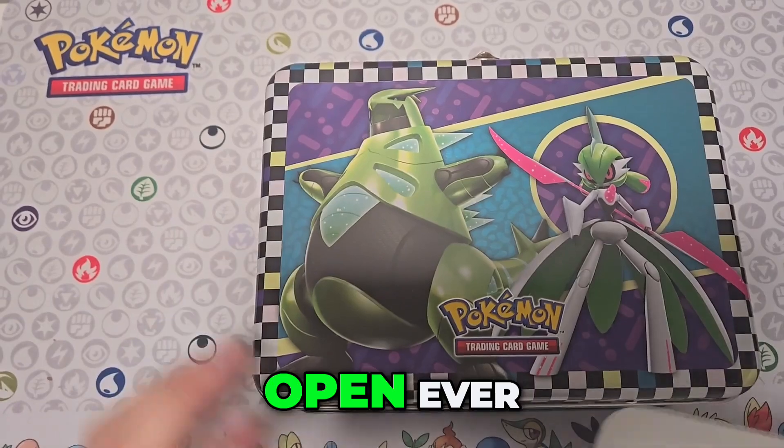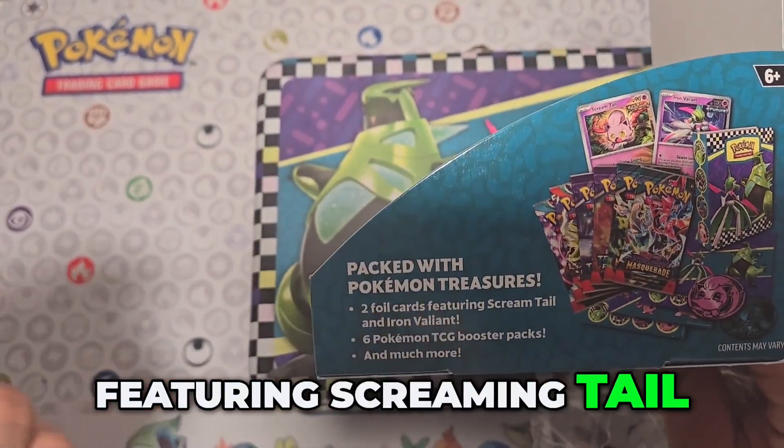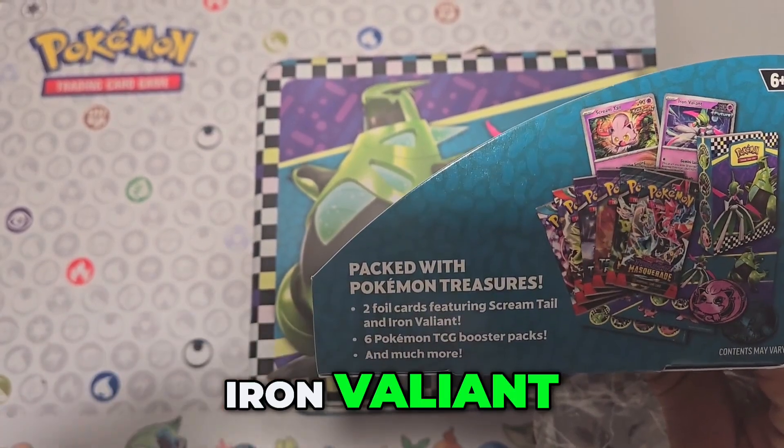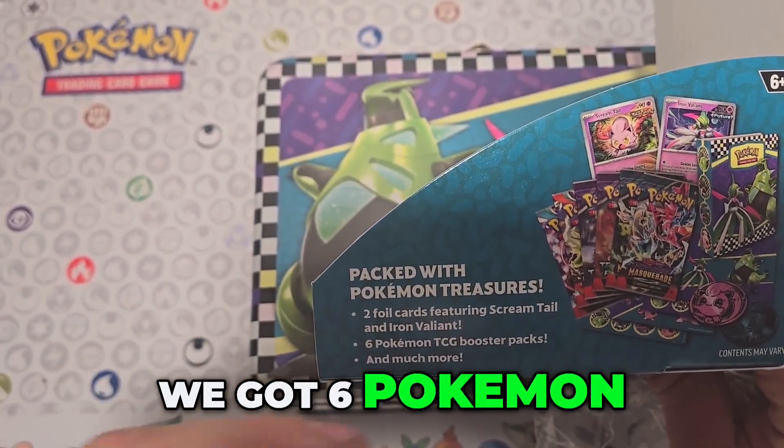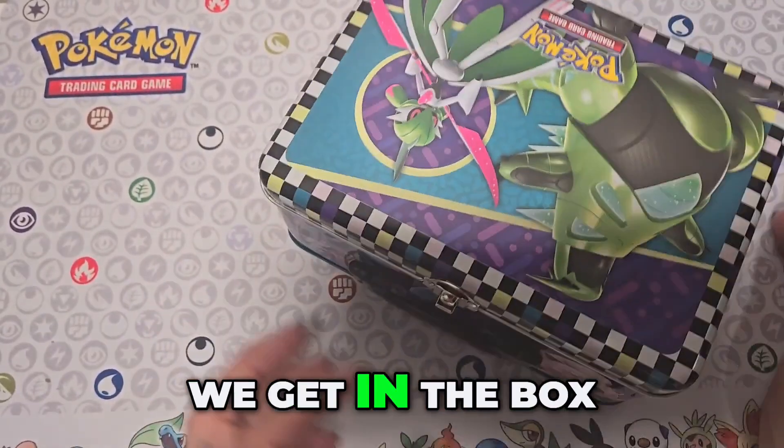It says in the box and the plastic 2-4 color featuring Screaming Tail and Iron Valiant. We got six Pokémon TCG booster packs and much more, so let's see what we get in the box.